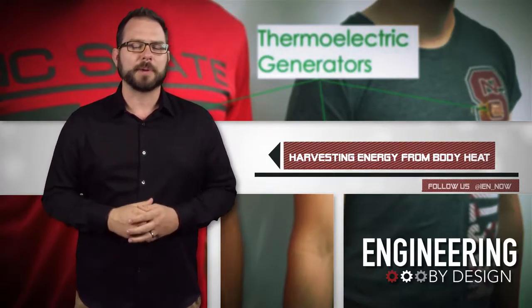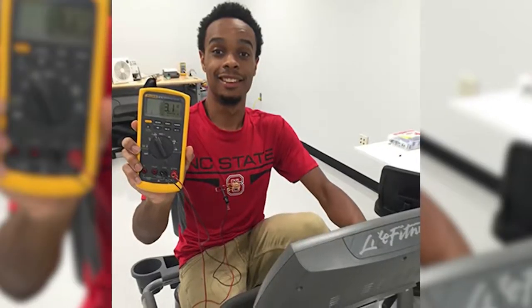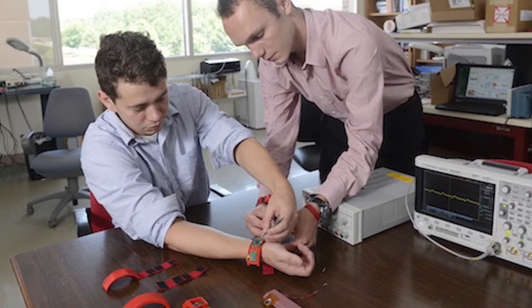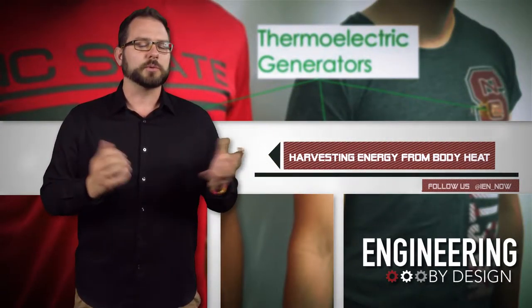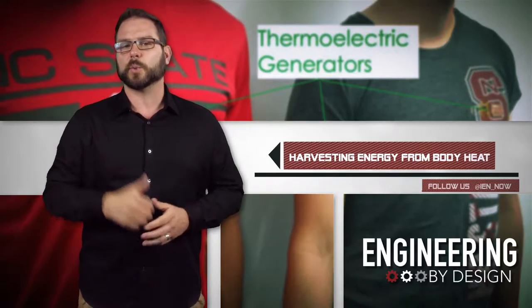Wearable thermoelectric generators, or TEGs, which generate electricity using the temperature differential between your body and the air, have been made before. But previous designs used heat sinks which are stiff and bulky, and they could only generate one micro watt per centimeter squared. The TEGs from NC State don't use a heat sink, so they're lighter and they generate up to 20 micro watts per centimeter squared.